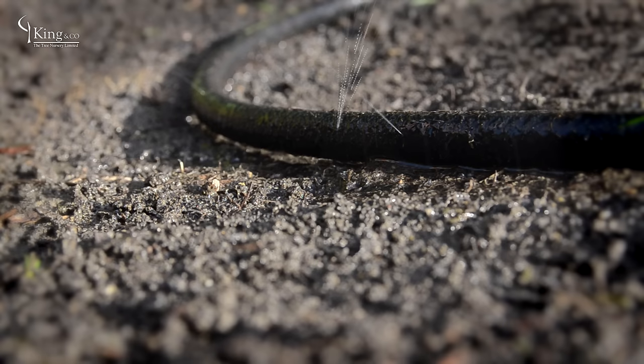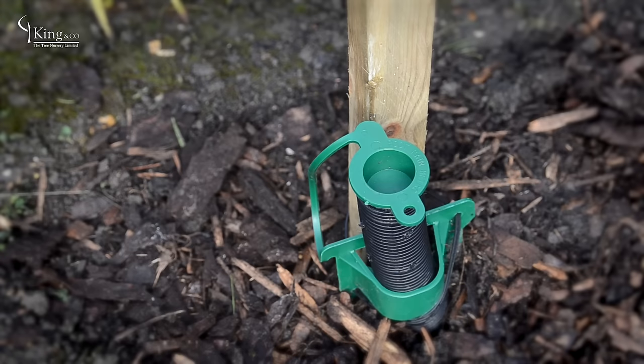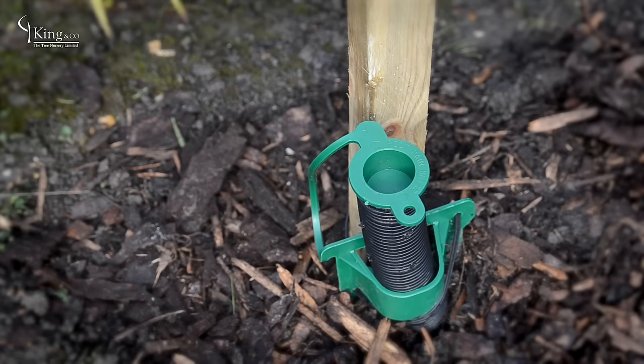Irrigation of your newly planted hedge in the first growing season is very important. We can remove the worry of successful establishment by installing a cheap and efficient irrigation system. For more advice and information, please go to our website at kingco.co.uk.